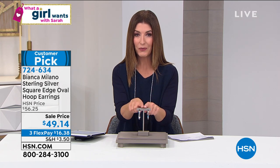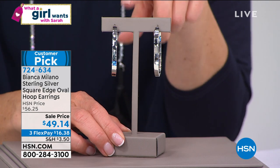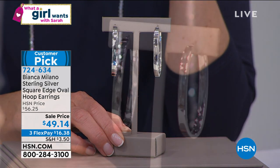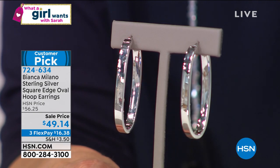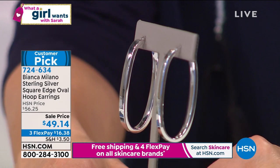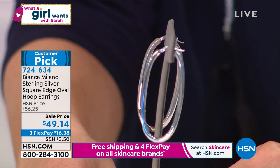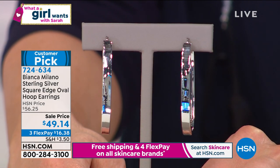What a Girl Wants continues and what a girl wants is Italian jewelry. This is a beautiful new collection here at HSN called Bianca Milano — it's all Italian design, all Italian made, all precious metal, all sterling silver. For the first time ever, we're going to introduce it to you during What a Girl Wants. These are the Square Edge Oval Hoop Earrings. They're on sale — last day at this price. Your last chance to get these home on flexible payments of less than $17 a month. They're the real deal — Italian design, Italian made. They're beautiful, sensuous, with a little square tube giving a fun modern look, and a nice two-inch length.